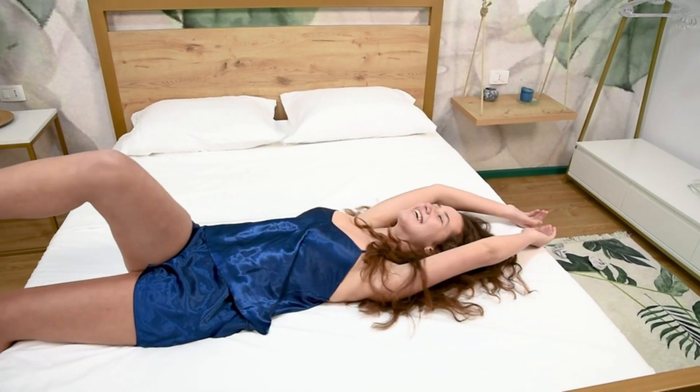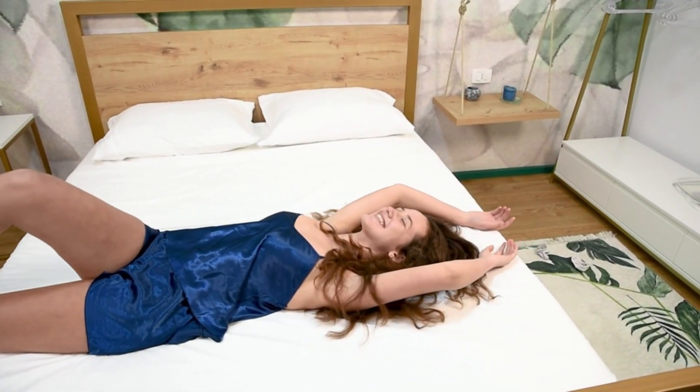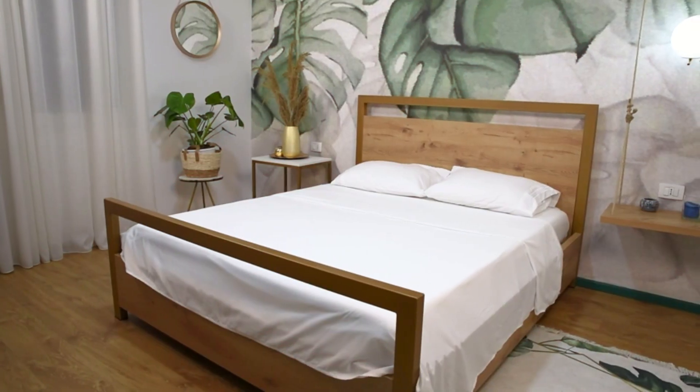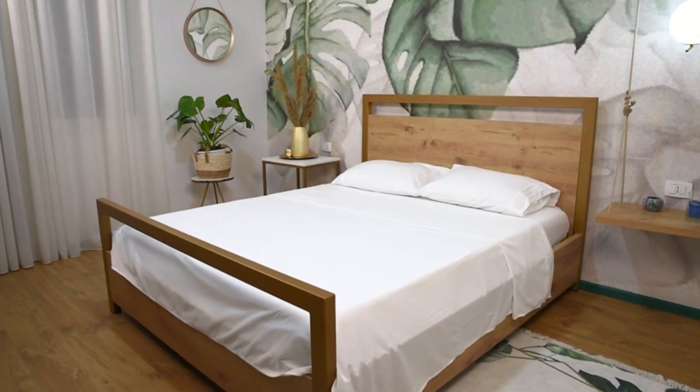First up, are these sheets as snuggly as the fancy ones? Time to compare. When you touch Nestlé sheets, it's like touching super soft cashmere. Made with top-tier microfiber, they're oh-so-soft and kind to your skin, just like the pricey sheets, but with a breathable twist for comfy sleep.